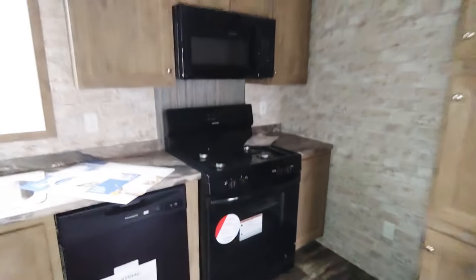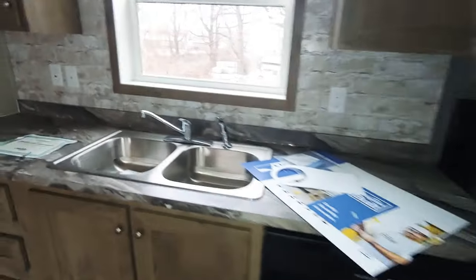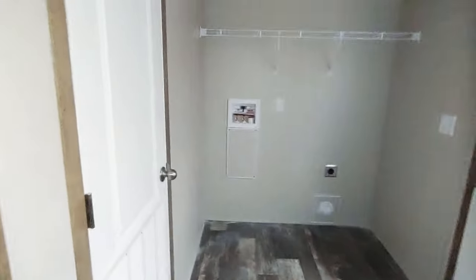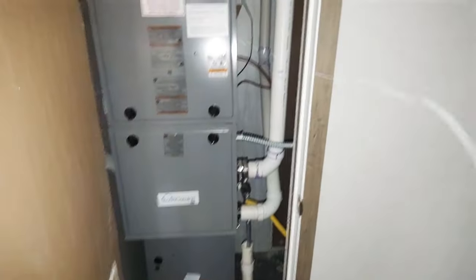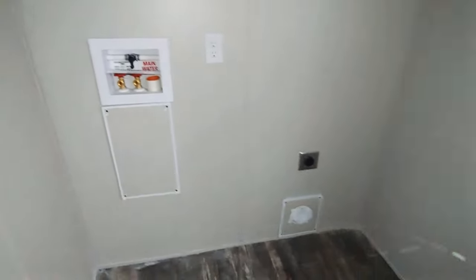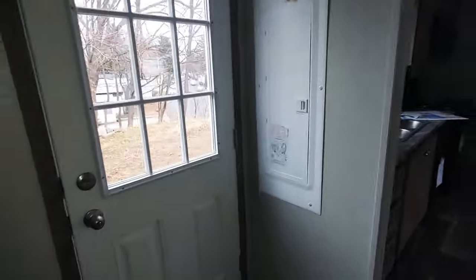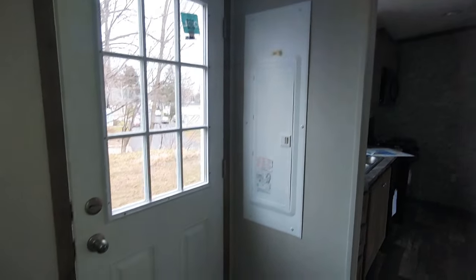It comes with the full appliance package. We've got the utility room here containing your furnace and full washer-dryer hookups, as well as a back door to go out, and your 200-amp electrical panel in this home.